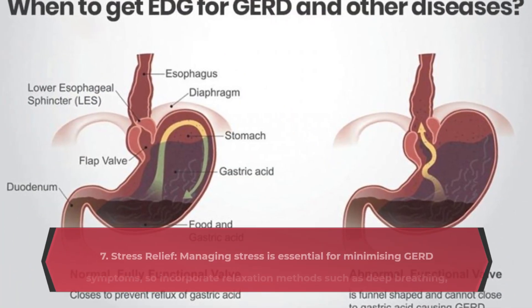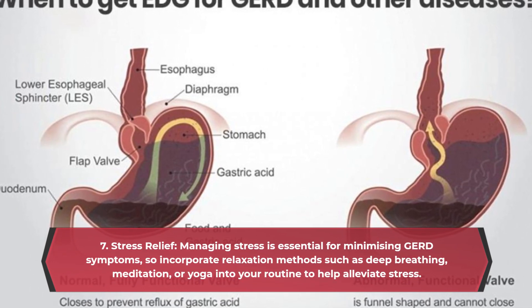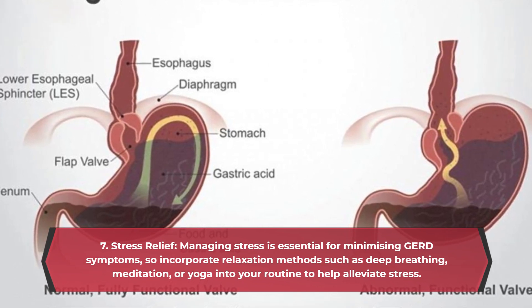Stress relief. Managing stress is essential for minimizing GERD symptoms, so incorporate relaxation methods such as deep breathing, meditation, or yoga into your routine to help alleviate stress.